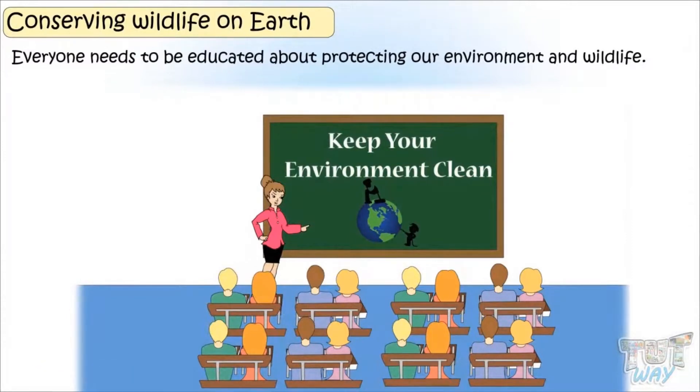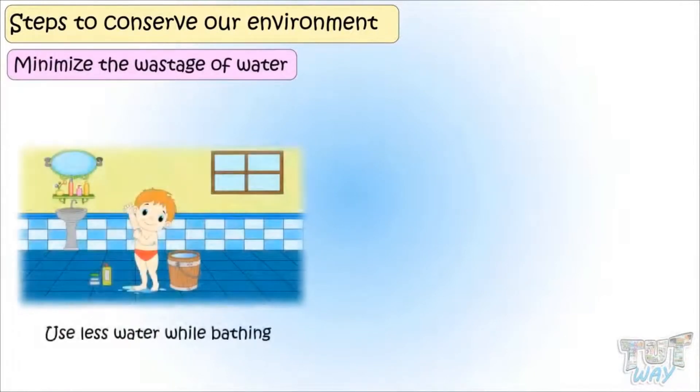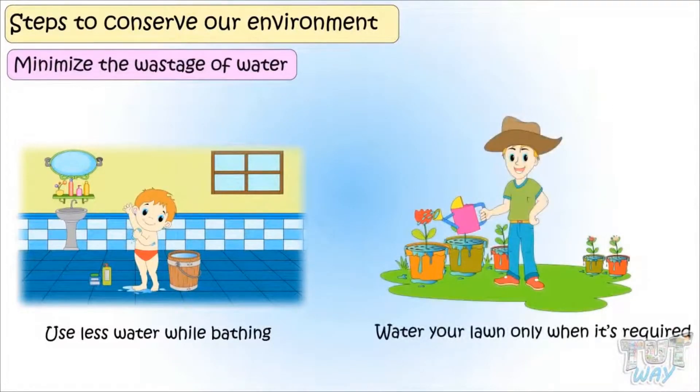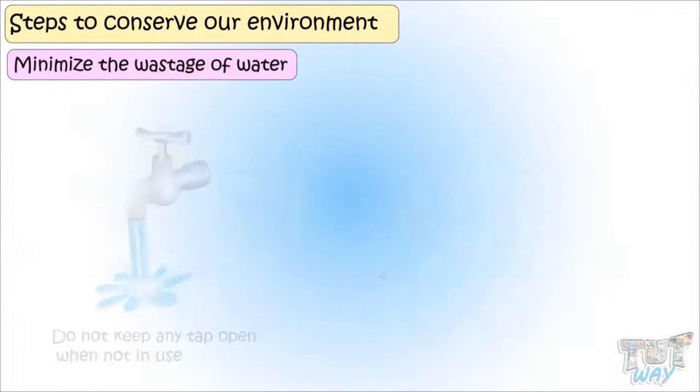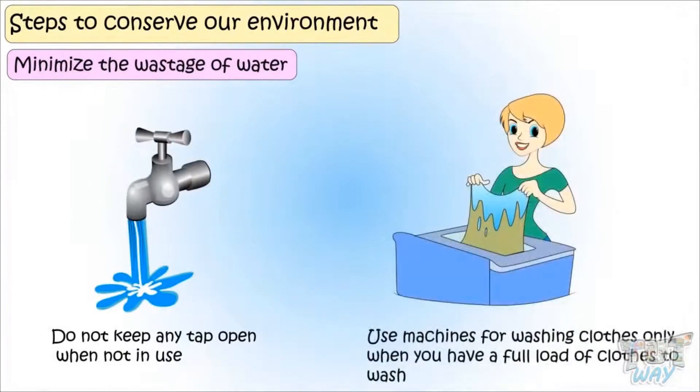Now let's see some steps that are very important to protect our environment. First, minimize the wastage of water. We should use less water while bathing. Water your lawn only when it's required. Do not keep any tap open when not in use. Use machines for washing clothes only when you have a full load of clothes to wash.